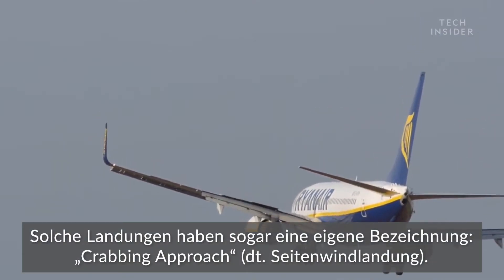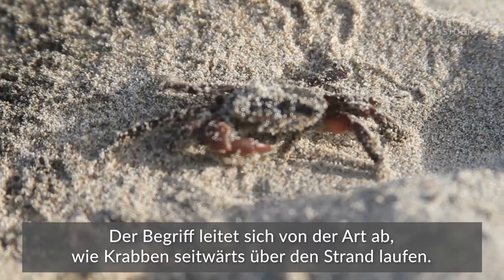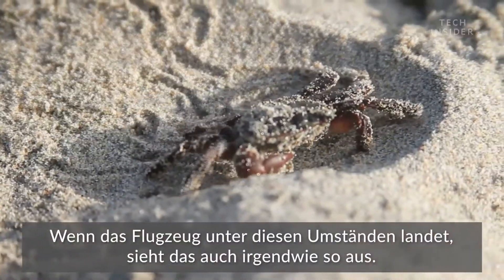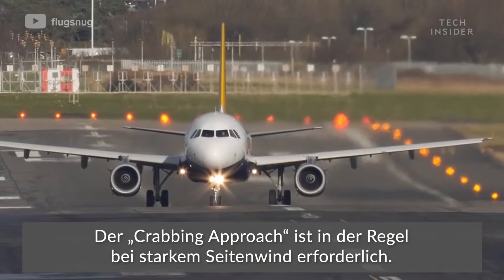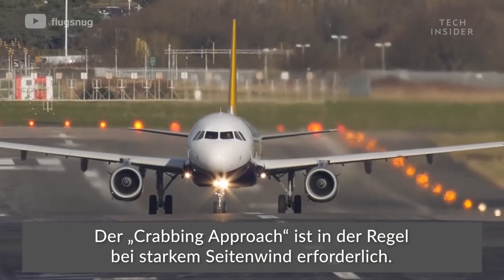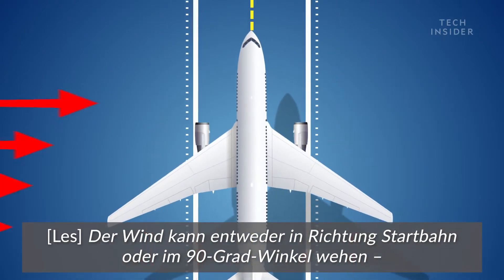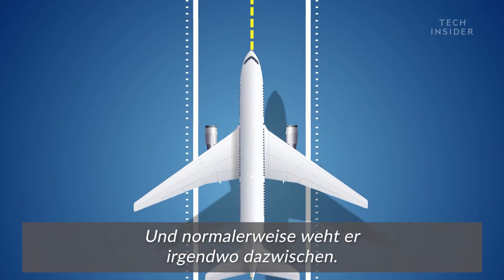Landings like this actually have a name: crabbing. The name comes from the way crabs walk sideways across the beach — that's kind of what the airplane looks like when it's landing this way. Crabbing is usually needed because of high crosswinds. The wind can either be blowing straight down the runway, 90 degrees to the runway, or somewhere in between, and usually it's somewhere in between.